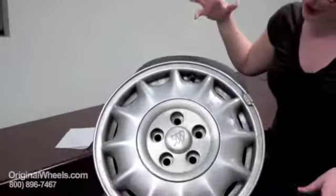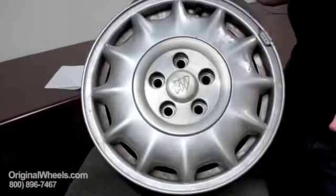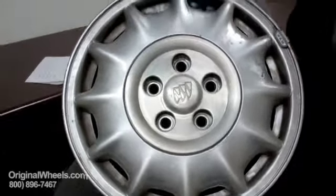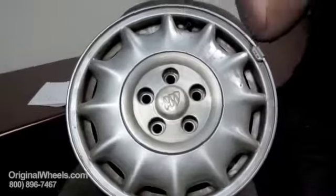This is Heather with OriginalWheels.com and today we're looking at our Buick wheels. Over here I have one that's pretty gross. This is what most people think of when they think of a used wheel — it's got some curb rashes, paint missing, not what you really want to buy from somebody.